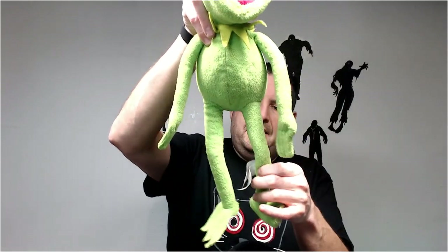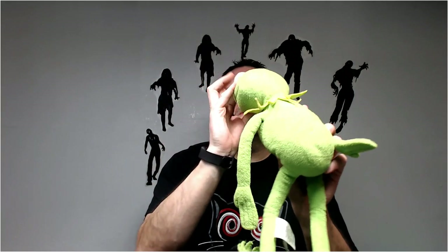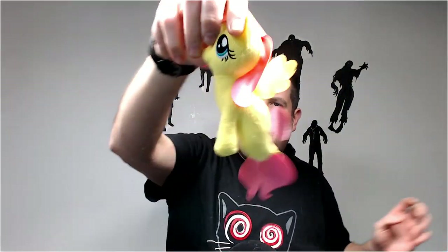Kermit the Frog — probably 25 for him. Small little My Little Pony — hopefully I can find another mermaid to put with it. When I put them together I'll get like 15 for her.